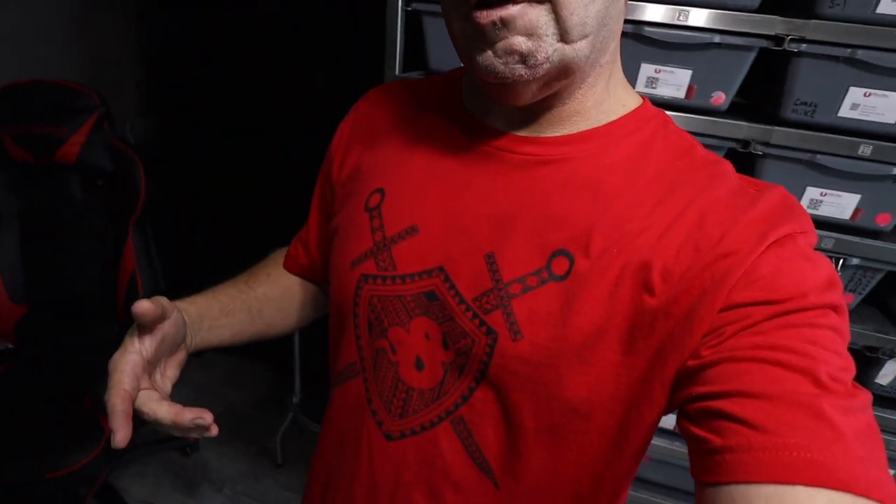What's up YouTube, we got a guest in the snake pit today — as you can tell from the shirt, you know who it is.